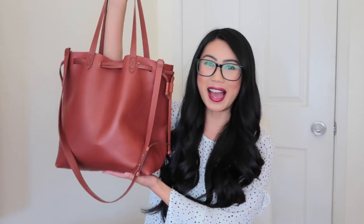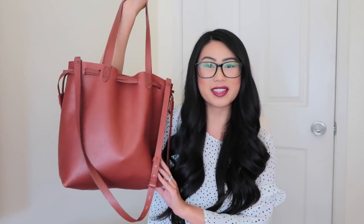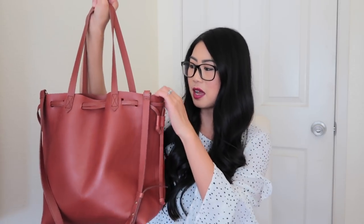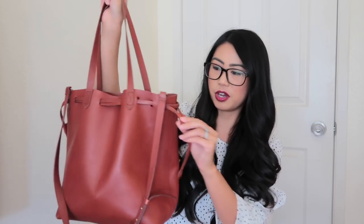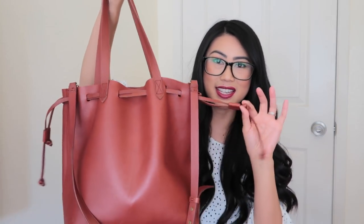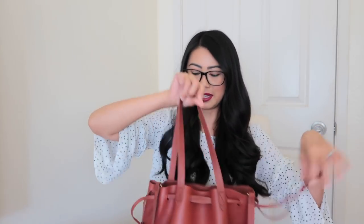It's nothing too crazy, but I want to show you guys the bag I've been using. This is the bag I've been using for the majority of the year, ever since I got it for my birthday back in March. This is a gift from my brother and sister-in-law. This is a Madewell medium transport tote, and this is the drawstring version of the tote — you can cinch in the sides and make it look like a bucket bag.